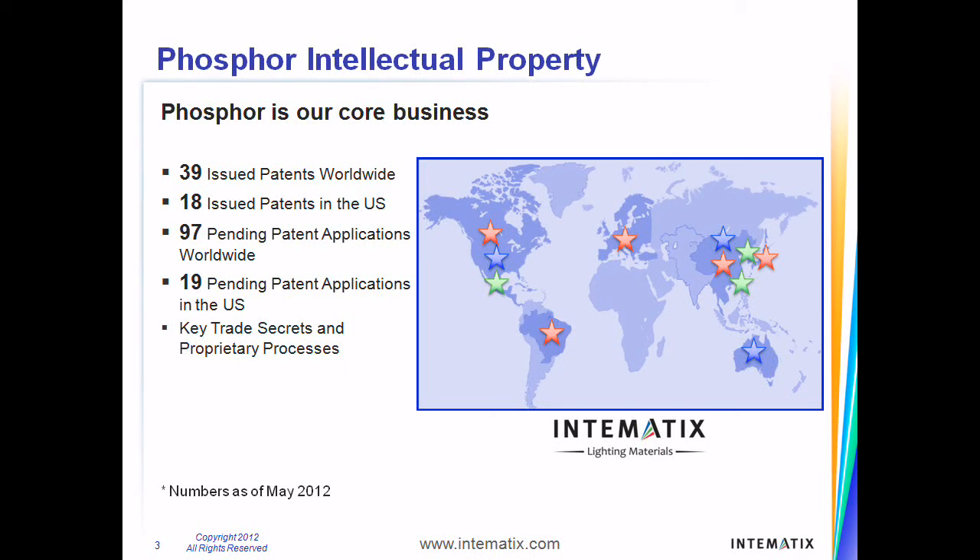including the United States, Korea, Japan, China, Taiwan, and Europe. Intimatics also has key trade secrets that enable Intimatics to manufacture industry-leading phosphor products.